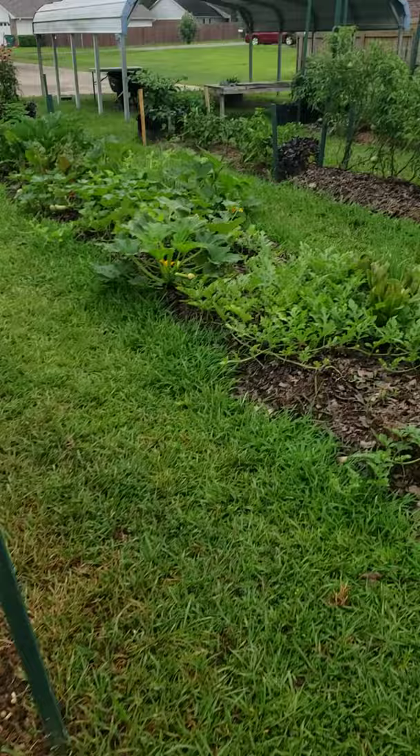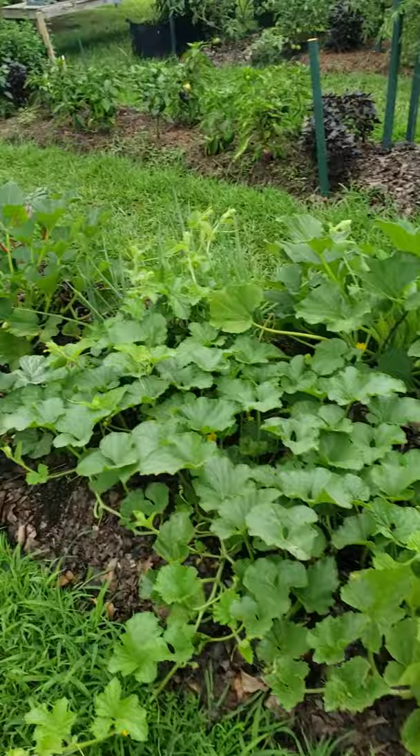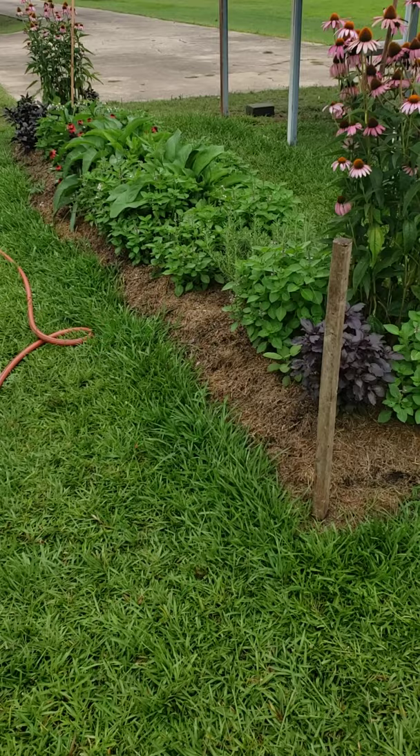Got more watermelons coming out — they're a little late but they'll get there. Still getting zucchini and squash. Got cantaloupes too. I'm about to pull some zucchini plants on this end and plant more cantaloupe and watermelon — hopefully it ain't too late. Oh, by the way, there's my herb bed.